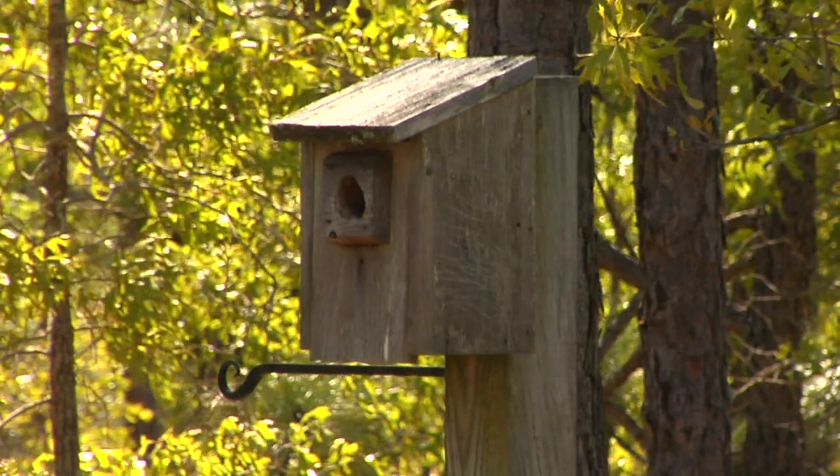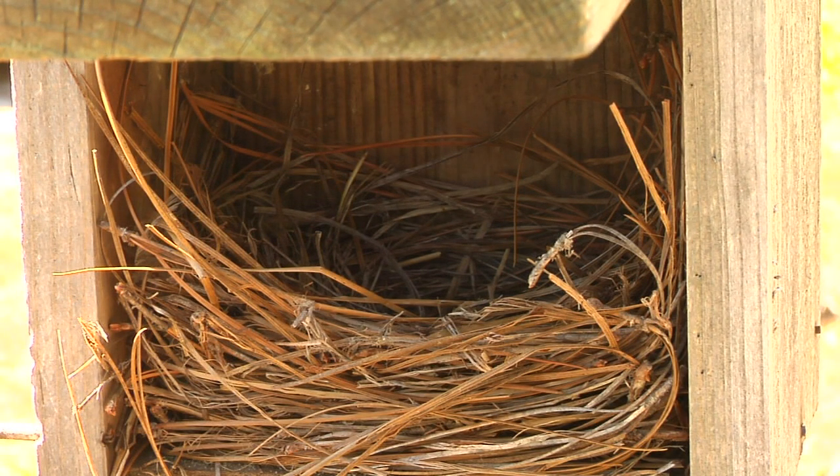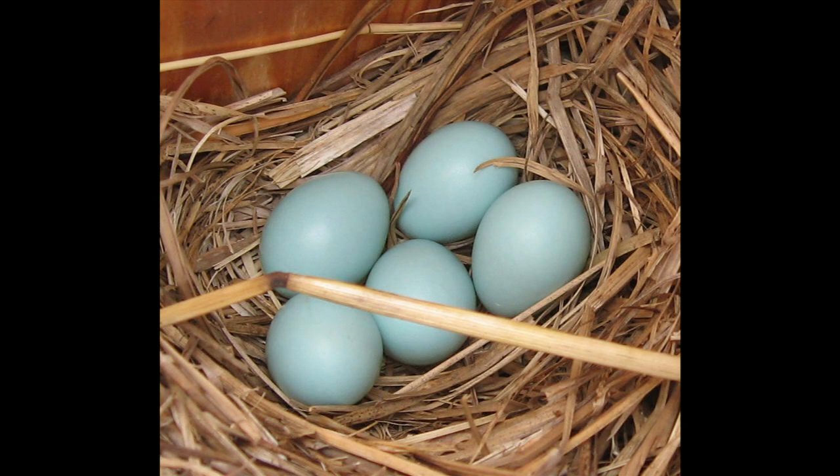Bluebirds typically mate around late February, early March. The female and male both build the grass and straw nest inside the cavity, and the female will lay eggs — typically four to six powder blue eggs — inside that nest box or cavity over a period of several days.